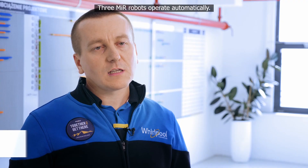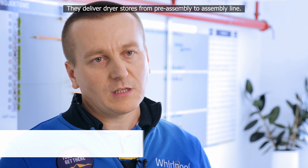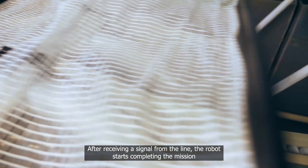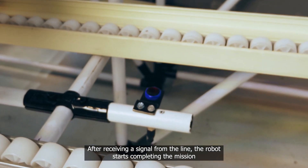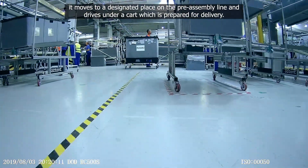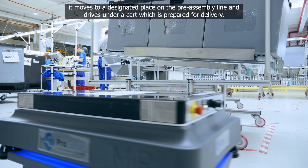Three MIR robots operate automatically. They deliver dryer doors from pre-assembly to the assembly line. After receiving the signal from the line, the robot starts completing the mission. It moves to a designated place on the pre-assembly line and drives under a cart which is prepared for delivery.